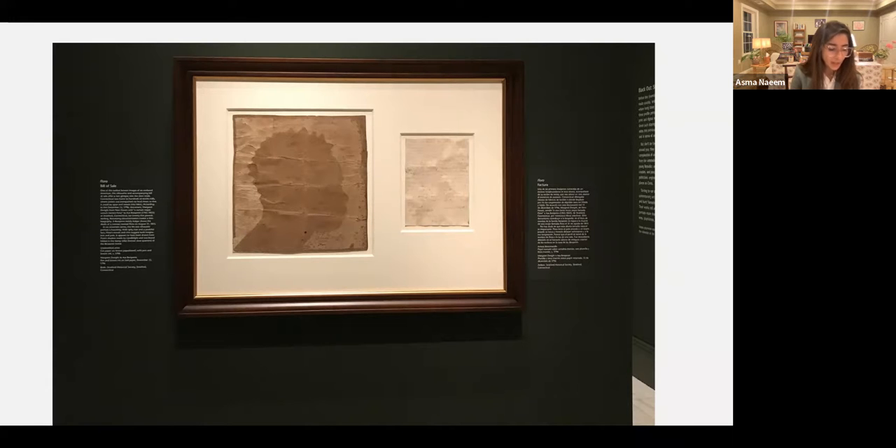The remaining documentation of this individual is thin, but we were able to locate a ledger in Stratford, Connecticut, and a census from the year 1800 that cites a servant living in the Benjamin household. There is also a family ledger that shows the death of a woman named Flora on August 31st, 1815.